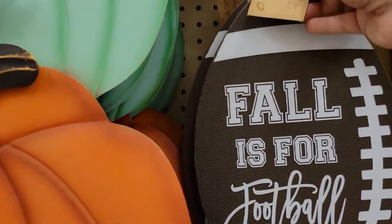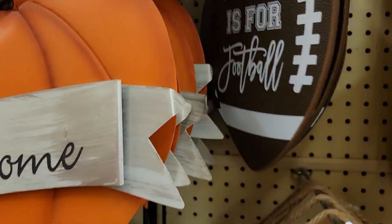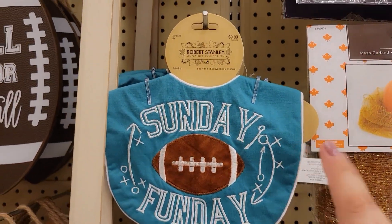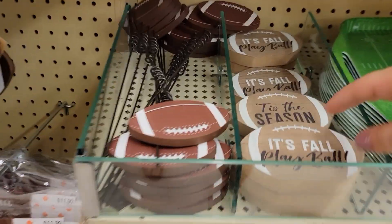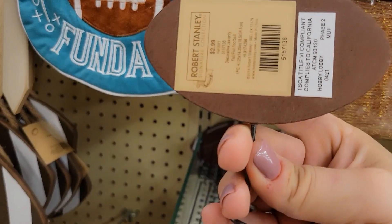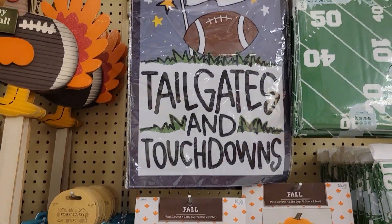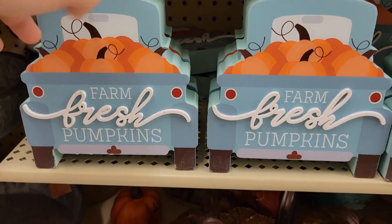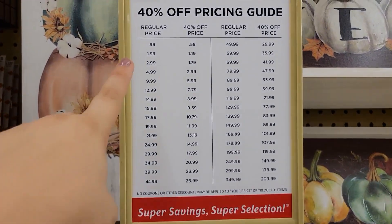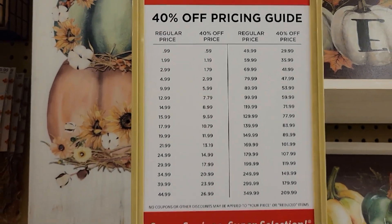Oh, fall is for football — for all my football fans! $7.99 — this is really nice vinyl. 'Fall Play Ball' — very cute. Look how cute the little bibs are — 'Sunday Funday.' These 'Fall Play Ball' pieces are going for $2.99 — so adorable. Farm fresh pumpkin pieces are $6.99 at 40% off — that's going to be around $4, not bad.